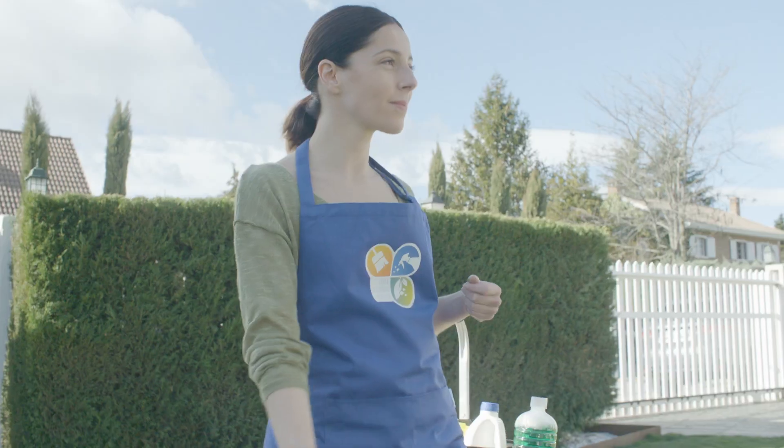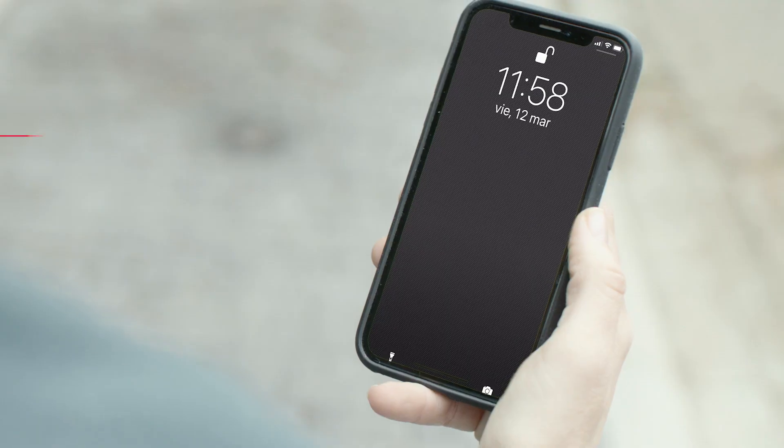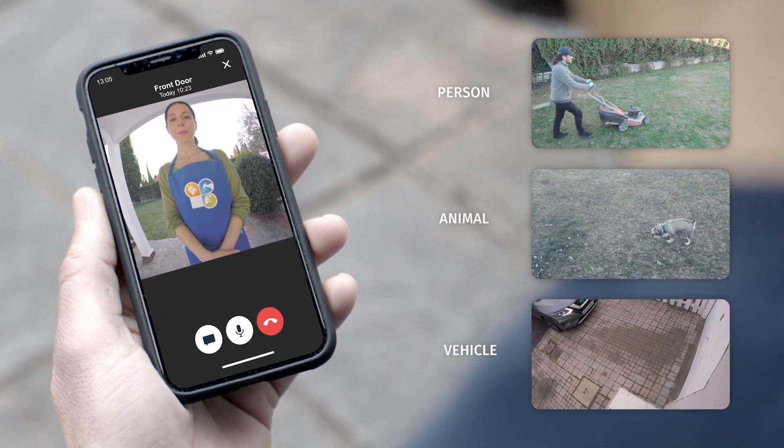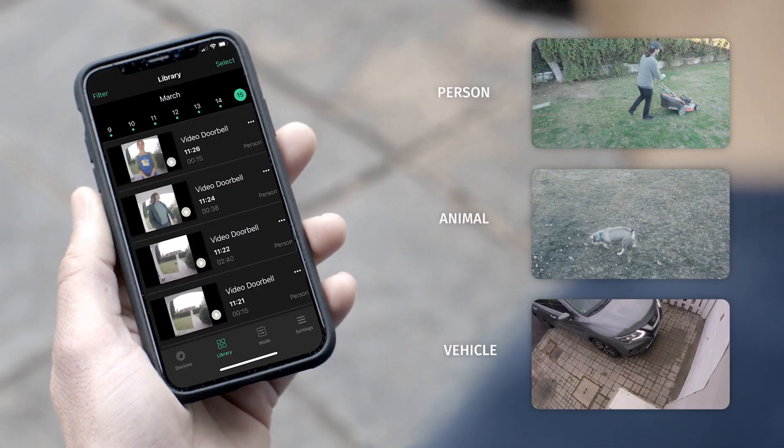Full visibility of who enters and exits your home. Receive notifications to your smartphone and check the video recordings that are easily accessible in the app's library.